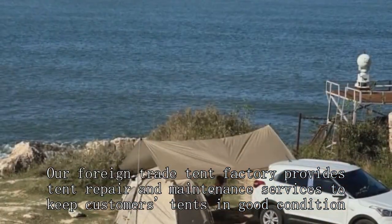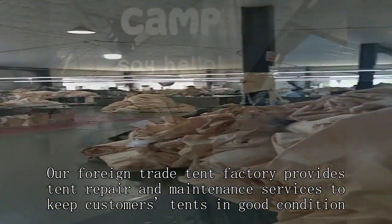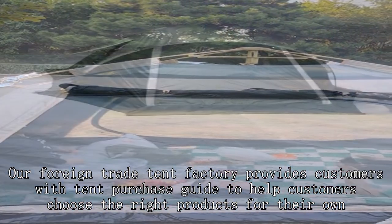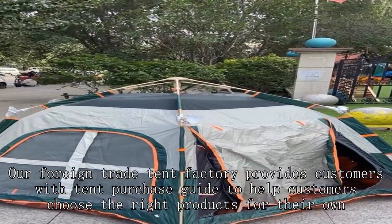Our foreign trade tent factory provides tent repair and maintenance services to keep customers' tents in good condition. Our foreign trade tent factory also provides customers with tent purchase consultation that helps customers choose the right products for their own needs.